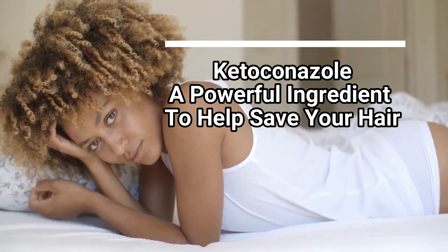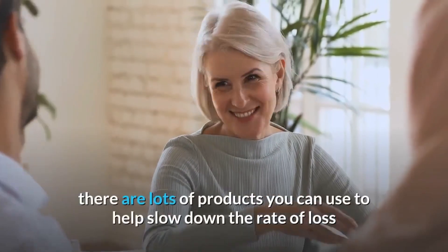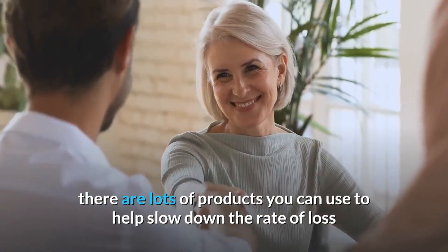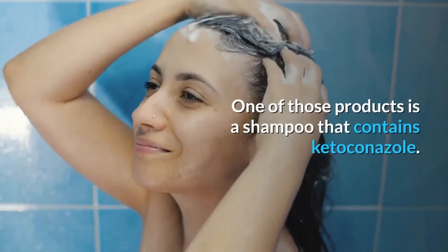Ketoconazole: a powerful ingredient to help save your hair. When you're experiencing hair loss, there are lots of products you can use to help slow down the rate of loss and to promote hair growth. One of those products is a shampoo that contains ketoconazole.